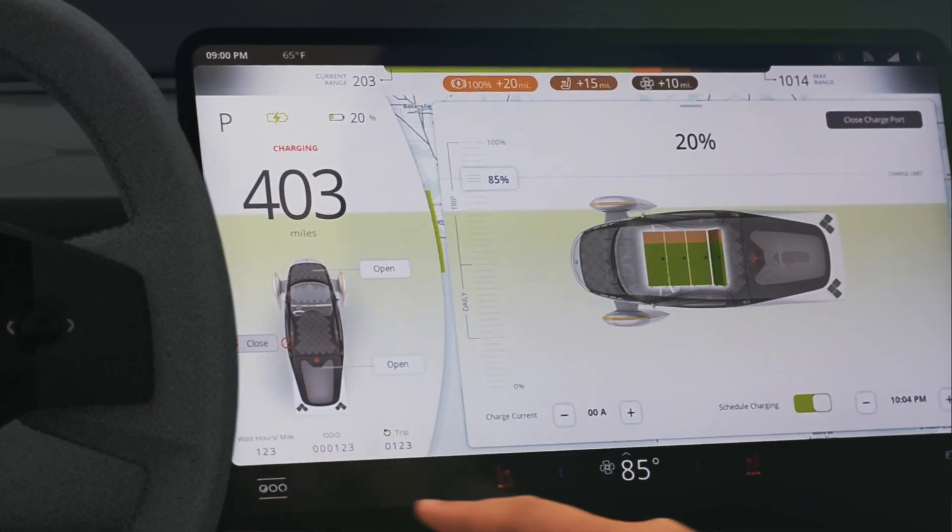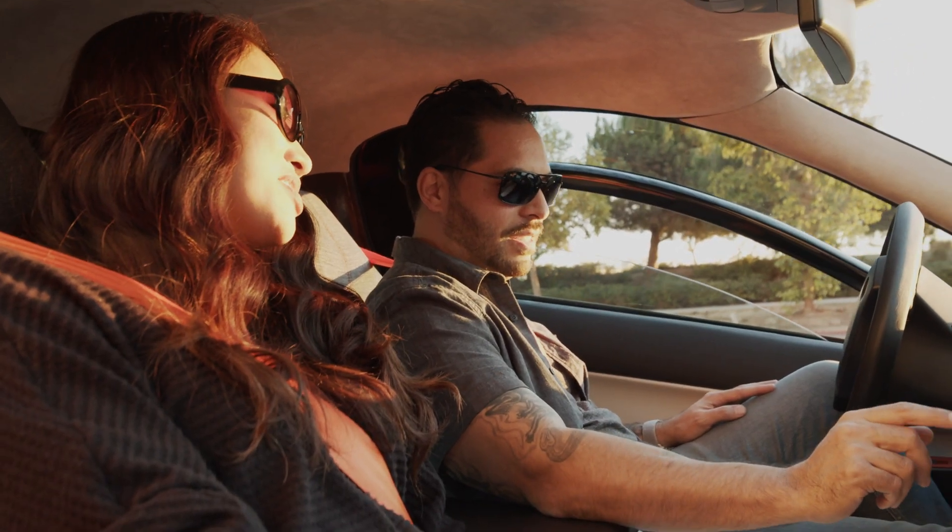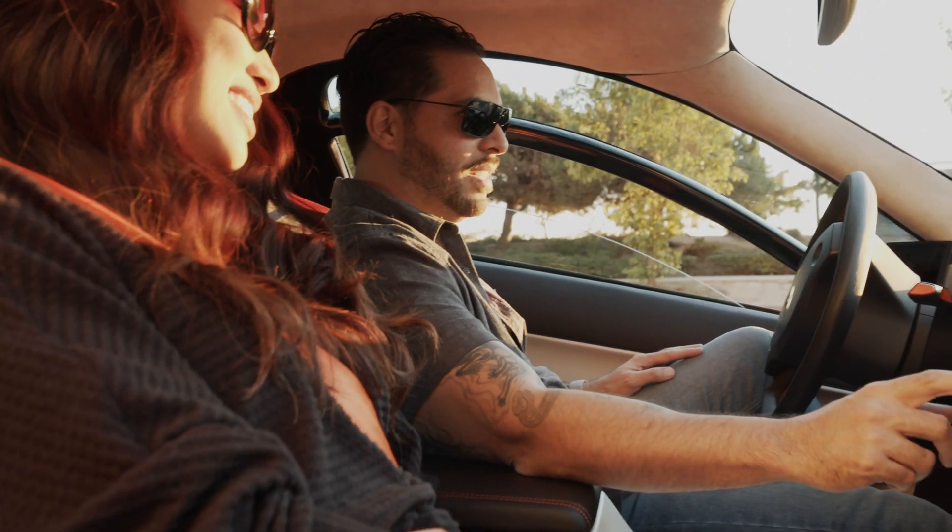The user interface really helps people navigate all the controls of the vehicle, and it has to be something that's easy to use, intuitive, and has all the robust features that you would expect in a modern electric vehicle.